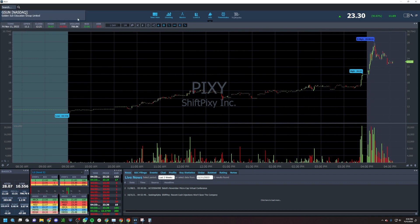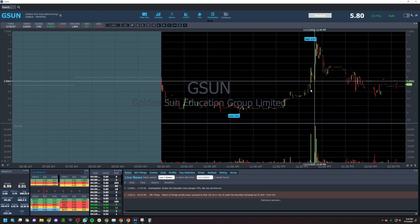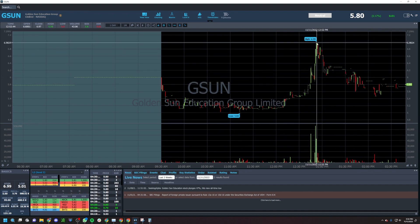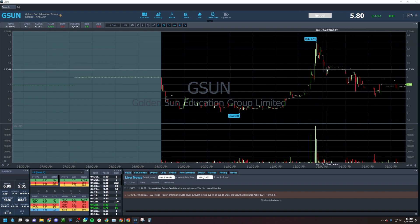I also traded GSUN today, although there was no follow-through on it, for an exhaustion low bounce. I had a $6.00 average starting in the $5.80s, adding up to about $6.12. I sold a third of my position at $6.99 — I was the top tick — and then sold the rest down at around $6.20 after it failed to maintain any follow-through. It was a relatively simple trade that I'd been watching for a while, but I wasn't able to get too much size on it.